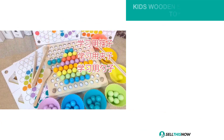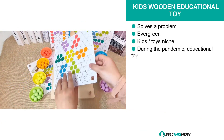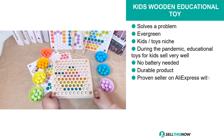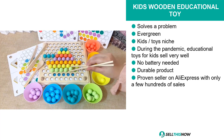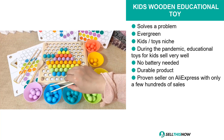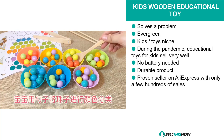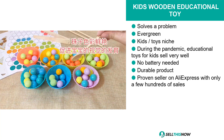Our next product is the Kids Wooden Educational Toy. Because of the pandemic, educational toys for kids are selling very well, so we think this product should be a really good seller. This product is a problem solver. It's evergreen. It falls under the kids toy niche market, and it doesn't need batteries. And it's also a proven seller on AliExpress with only a few hundred sales.